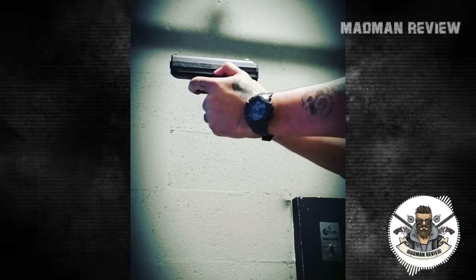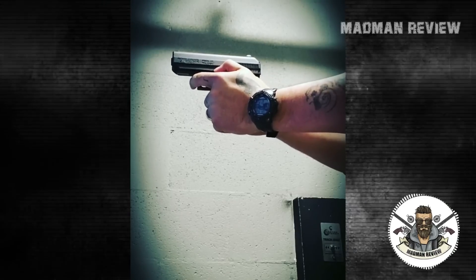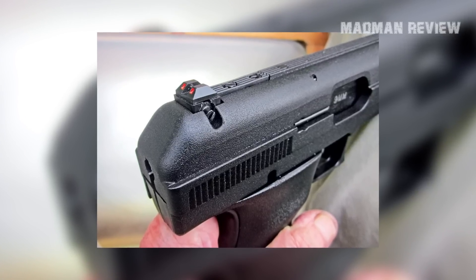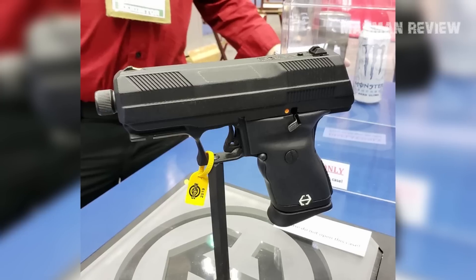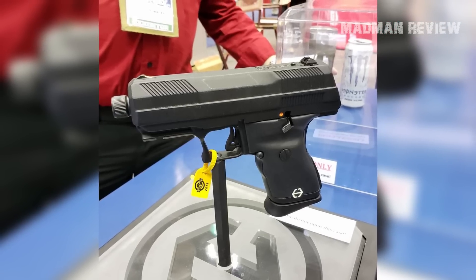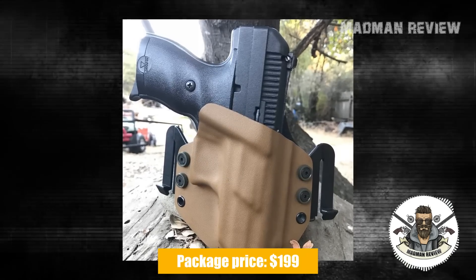The Hi-Point C9 features a last-round hold open, a magazine disconnect safety, and a manual thumb safety. For aiming, it uses three-dot fully adjustable sights. The standard finish is black powder coat, but other finishes are available, such as hydro-dip. It is completely made in the U.S. from American-made parts. Holsters are easy to find, so carrying it is no problem at all. You can get this package for just $199.